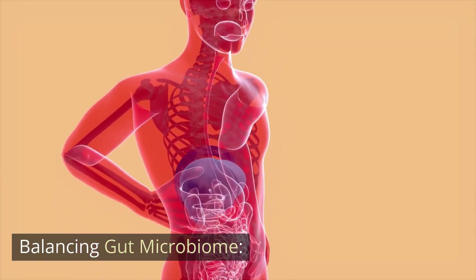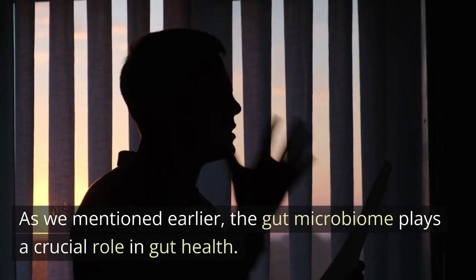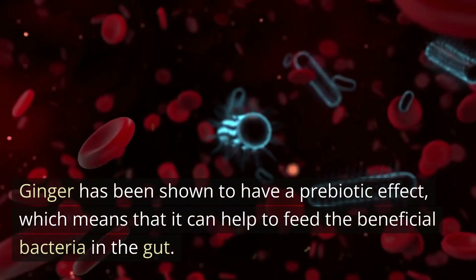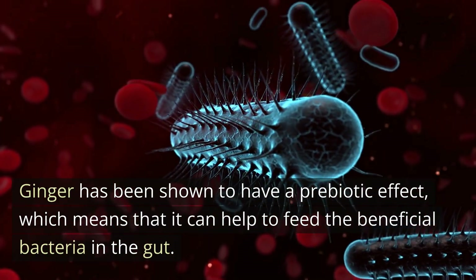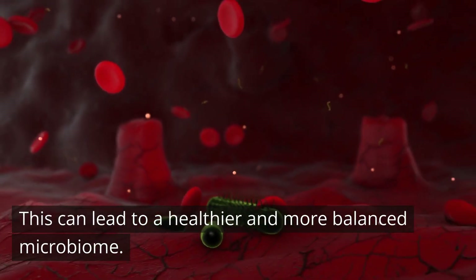Balancing gut microbiome. The gut microbiome plays a crucial role in gut health. Ginger has been shown to have a prebiotic effect, which means that it can help to feed the beneficial bacteria in the gut. This can lead to a healthier and more balanced microbiome.